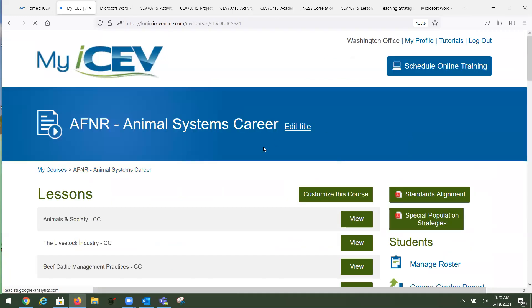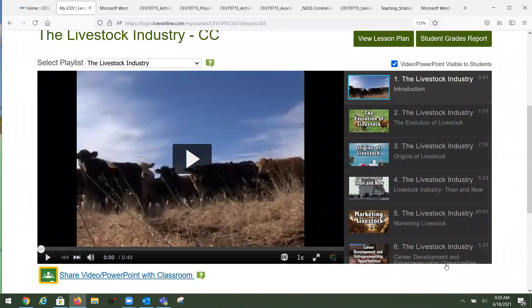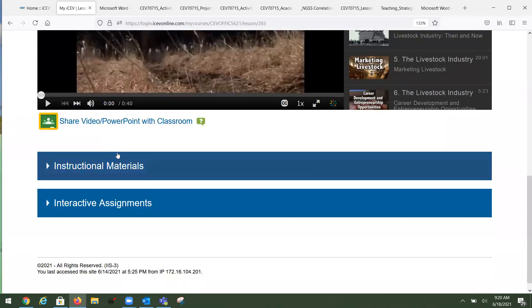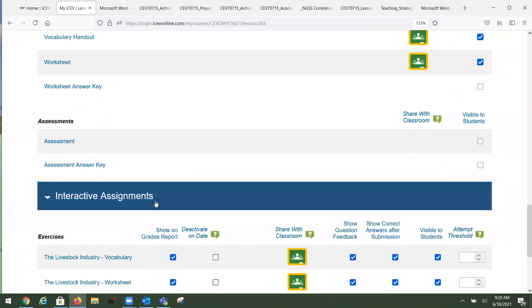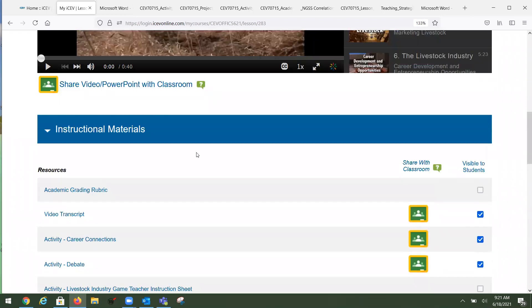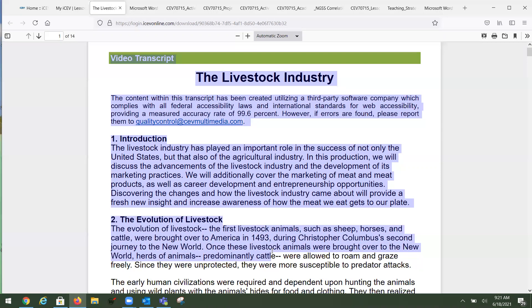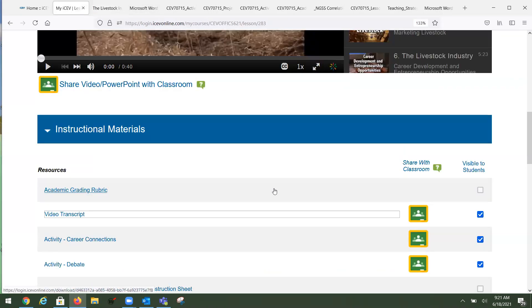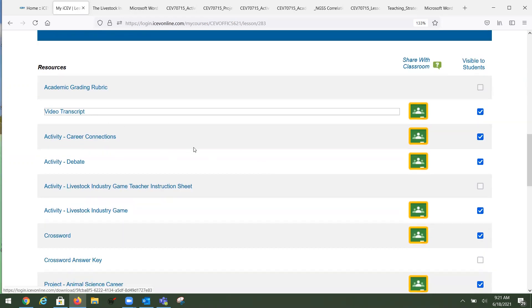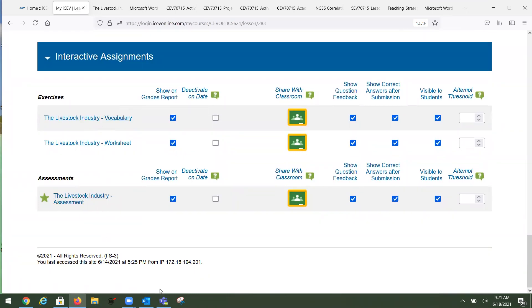Let's look at a video-based lesson — the livestock industry. It follows the same format: lesson plan, career interviews, instructional materials, and interactive assignments. One update we released at the beginning of last school year is the video transcript — this shows everything being said in the video. This is important because you can copy and paste it into Google Translate and put it into a student's native language, which is a great modification or accommodation. That video transcript is always available.